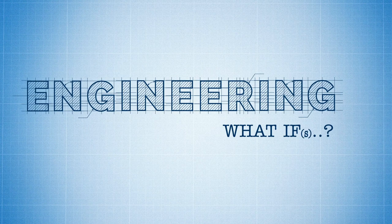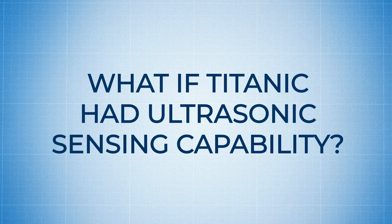Omega Presents Engineering What Ifs. In this edition: what if Titanic had ultrasonic sensing capability?